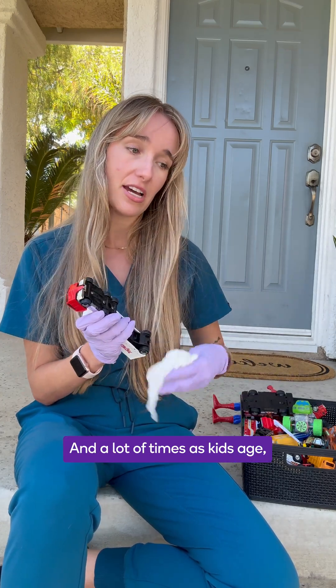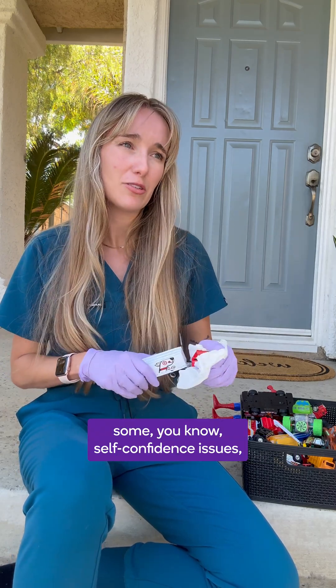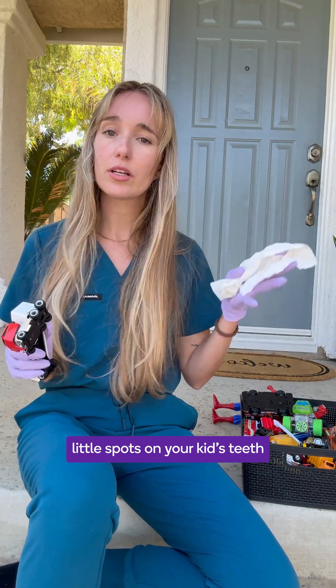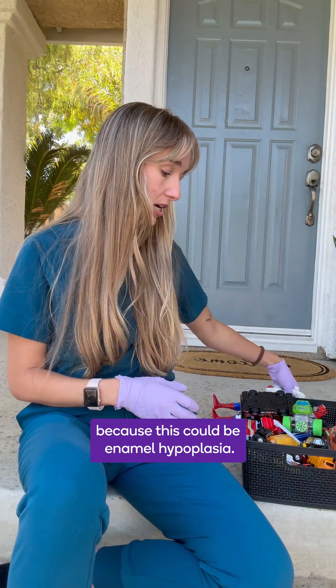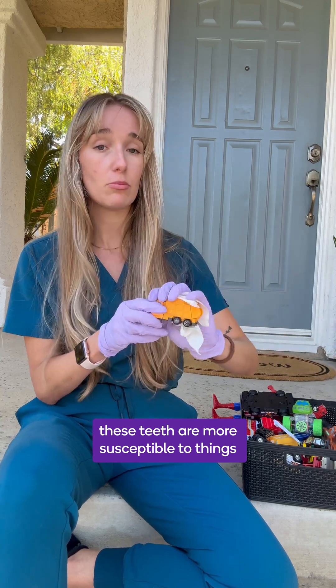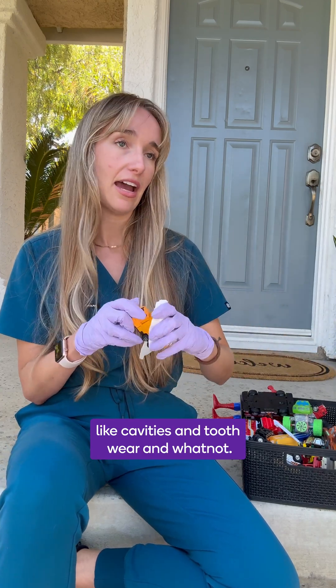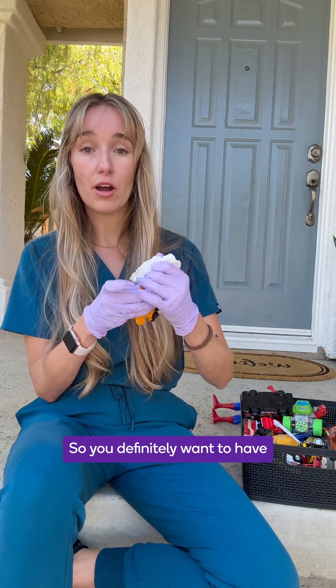A lot of times, as kids age or if you're an adult experiencing this, it can cause some self-confidence issues. Get in with your dental professional if you are seeing weird little spots on your kid's teeth or on your own teeth, because this could be enamel hypoplasia. These teeth are more susceptible to cavities and tooth wear, so you definitely want a dental professional helping you out with that.